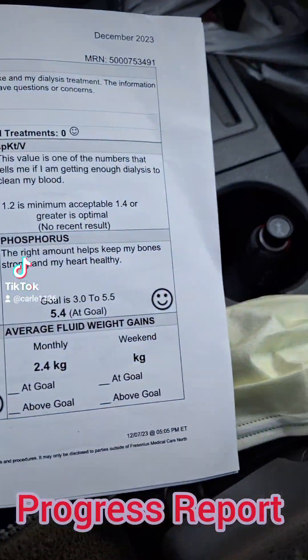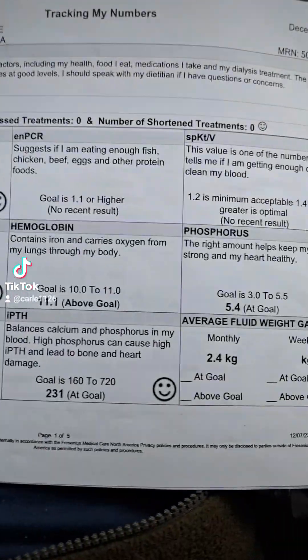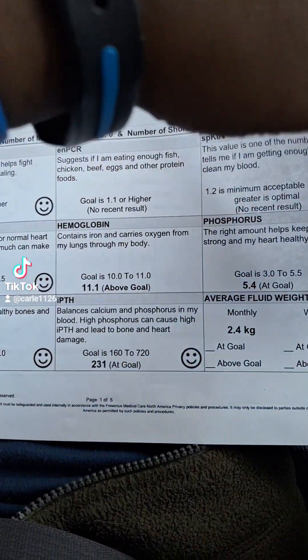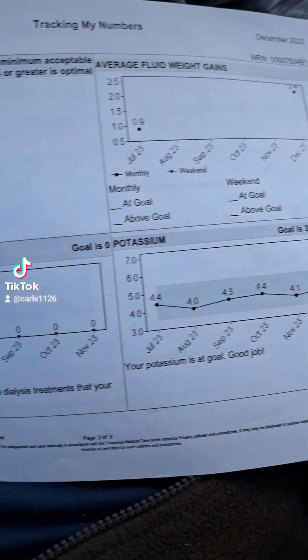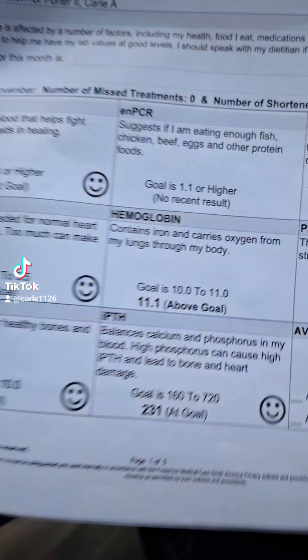Alright, so what you're looking at here is like a progress report. So when you go back to in-center, or just when you're doing dialysis, dialysis units will give you progress reports to let you know how good you're doing.